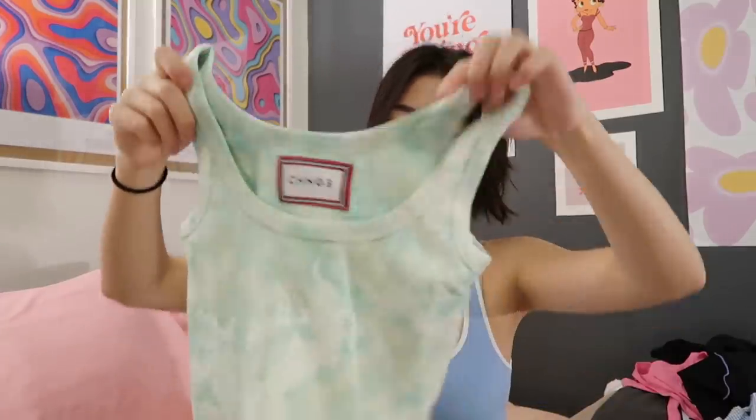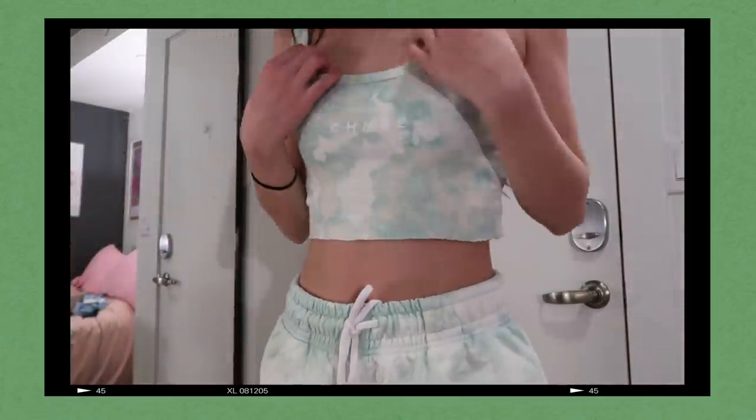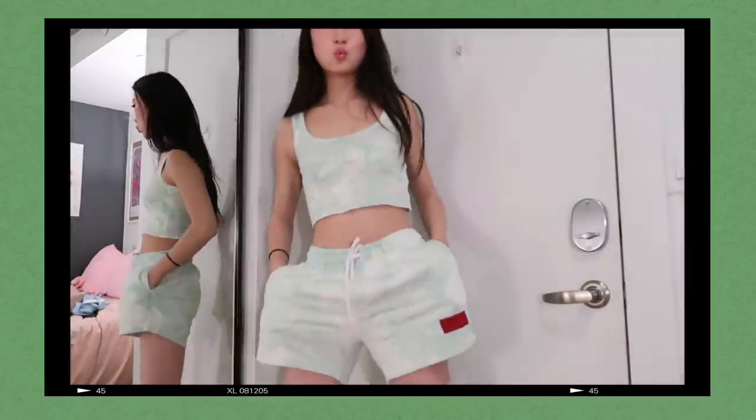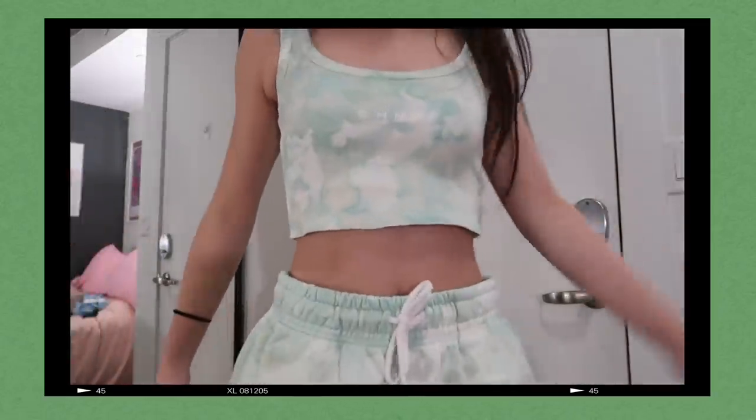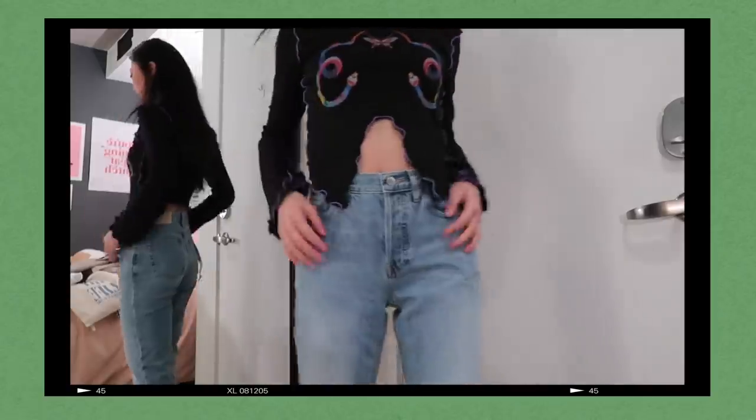CHNG also sent me a couple pieces from their collection — they have a really cute sweat set collection for the summer. They sent me a green dye tank top with matching shorts, though the shorts were a bit big on me so I might have to size down in the future. Thank you to CHNG and Expiry Girl for sending me those. Lastly, Everlane sent me their newest pair of jeans — the 90s Cheeky Jeans, which are just a classic straight leg-ish mom jean.